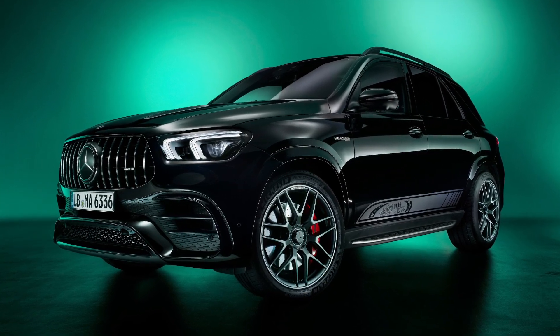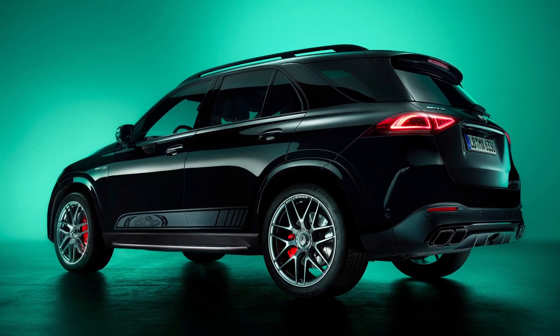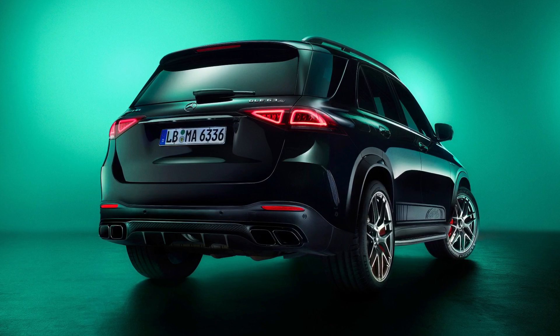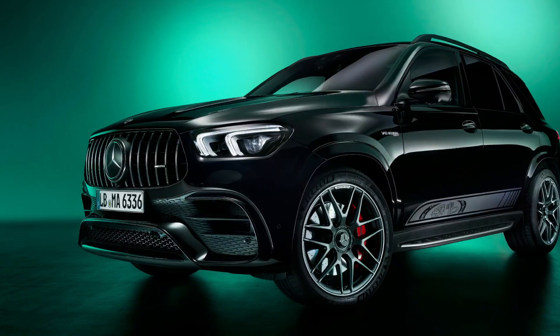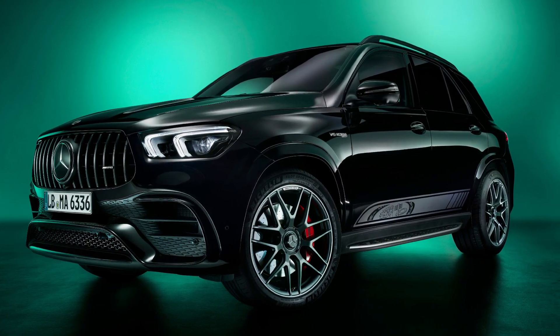This is the 2022 Mercedes AMG GLE Edition 55. It was launched to celebrate 55 years of AMG and features distinctive design elements such as special car film with the AMG emblem and AMG diamond on both sides of the vehicle.